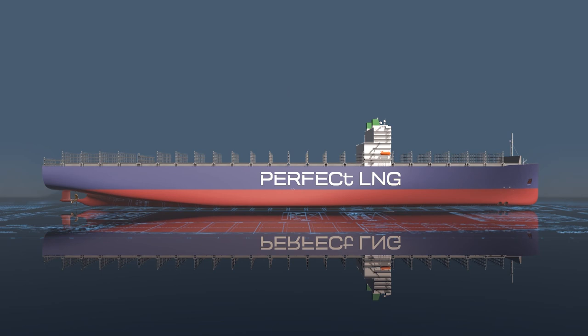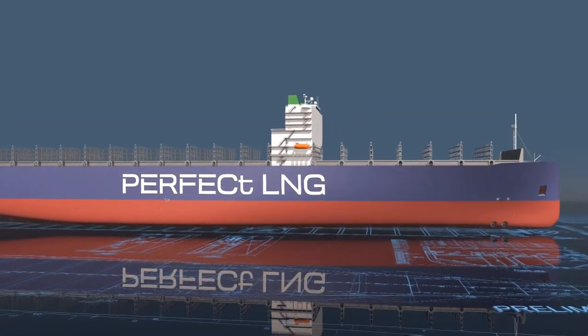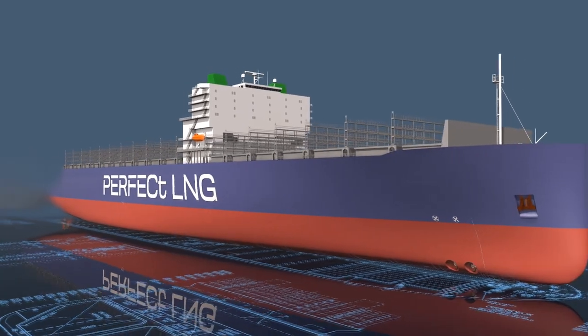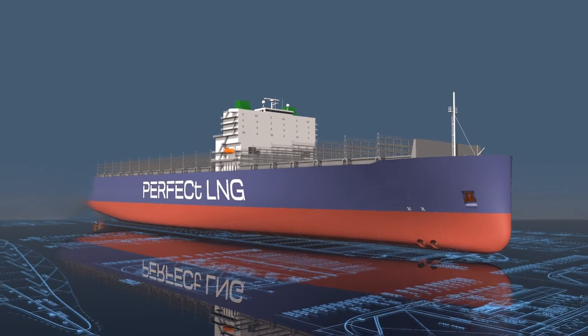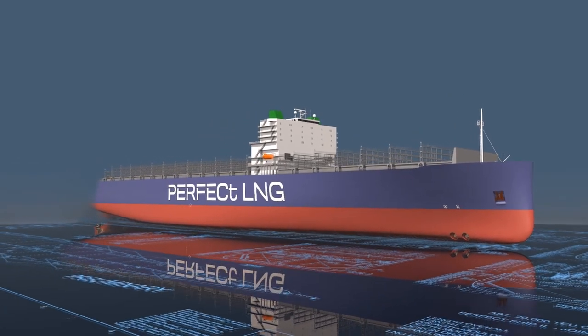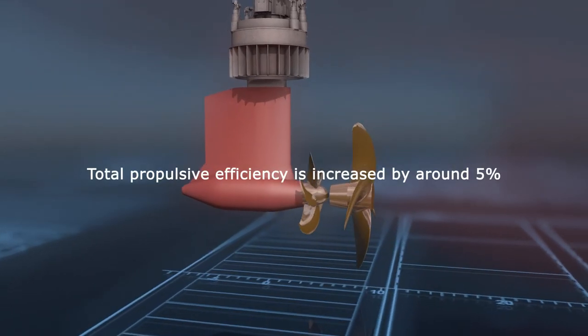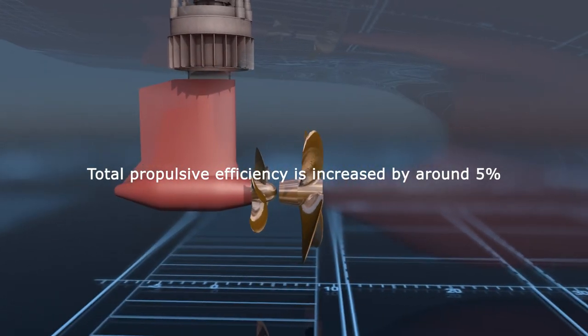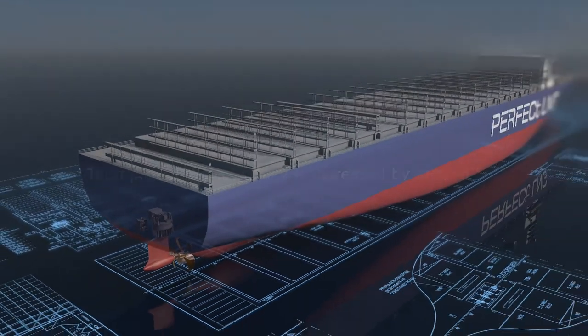In addition to the improved overall arrangement of the vessel, a tailored hull shape and new propeller design add to the overall efficiency. The novel hull form with its vertical bow is tailor-made to the operational profile of the vessel. With a high-efficiency propeller in combination with a contra-rotating pod, the total propulsive efficiency is increased by around 5%, adding to the overall efficiency of the concept.